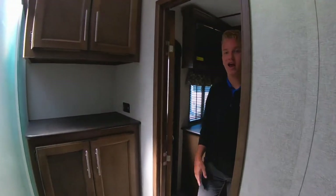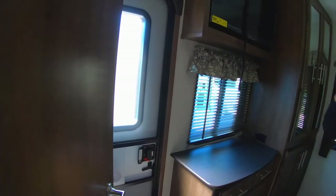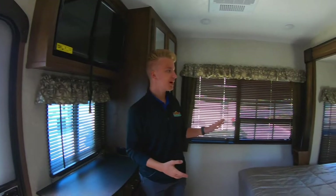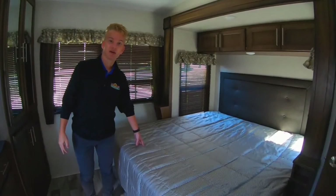Moving into the bedroom, we have a double door entry in this unit. Here's another one of these exterior doors, as well as one in the kitchen area. Nice encased TV up here above a nice little window. There are plenty of windows in this unit, especially back here in the bathroom — really nice to let all that natural light in. And a nice king-size bed.